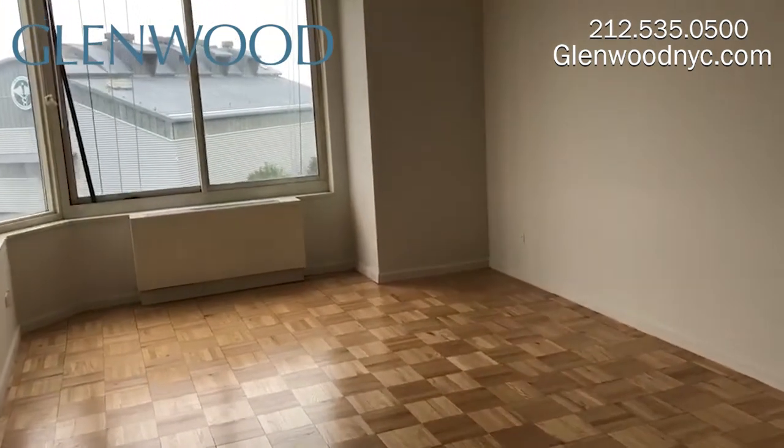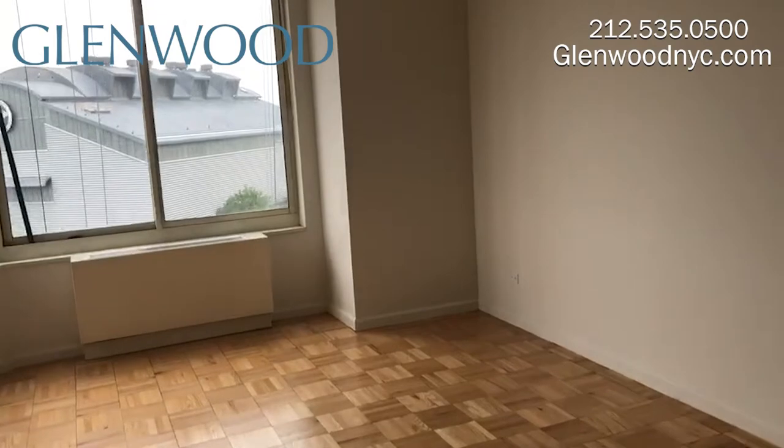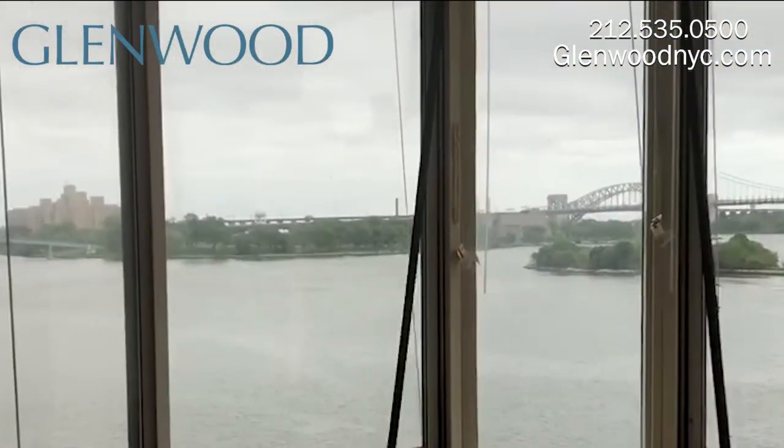Here we have a spacious living room, with generous wall space and spectacular east-facing river views.